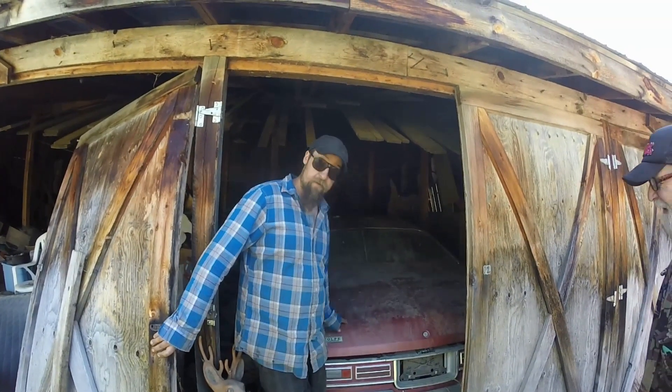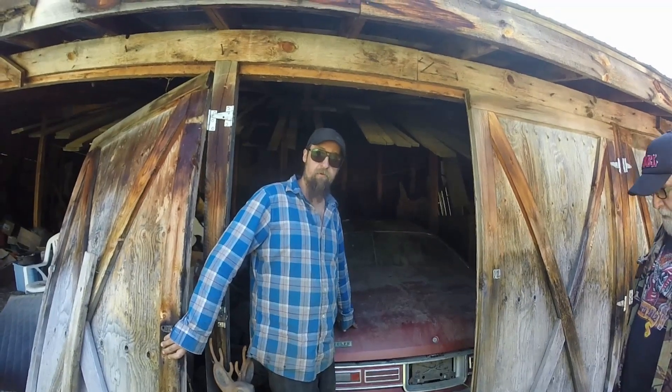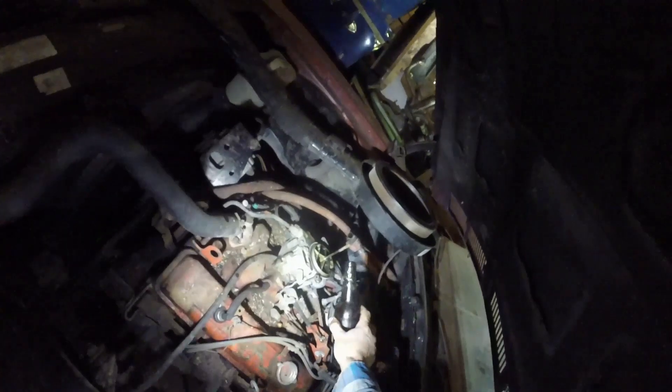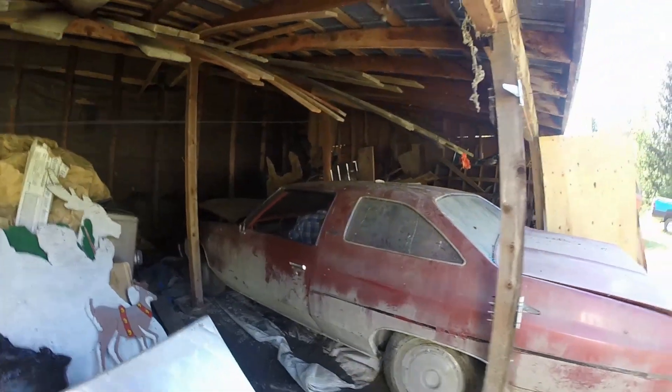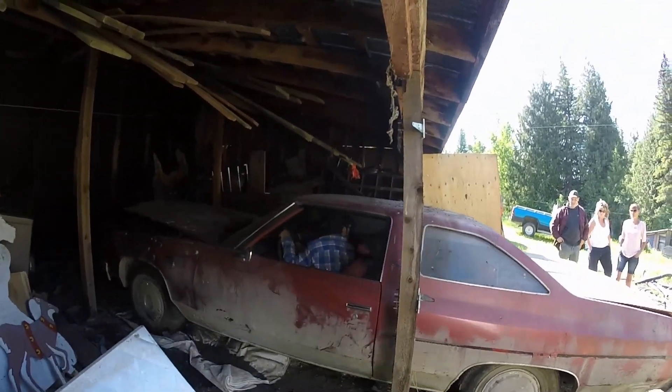We're going to get this 1972 Impala out of this barn. It's been here for about 22 years. Back it right up. Keep her straight.